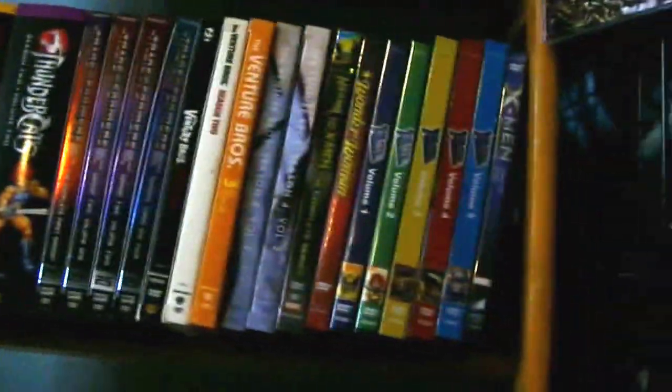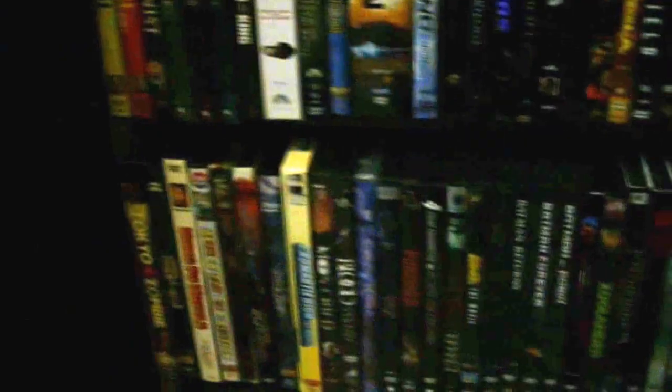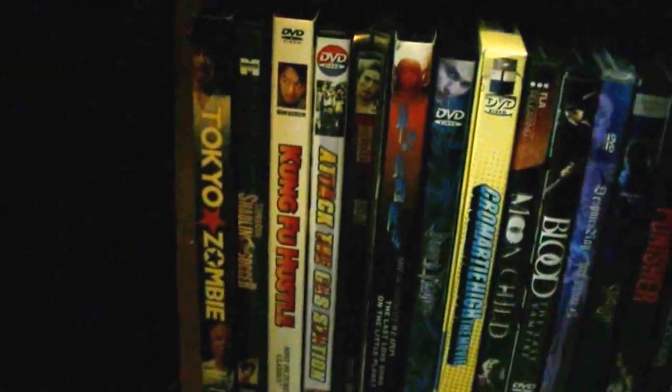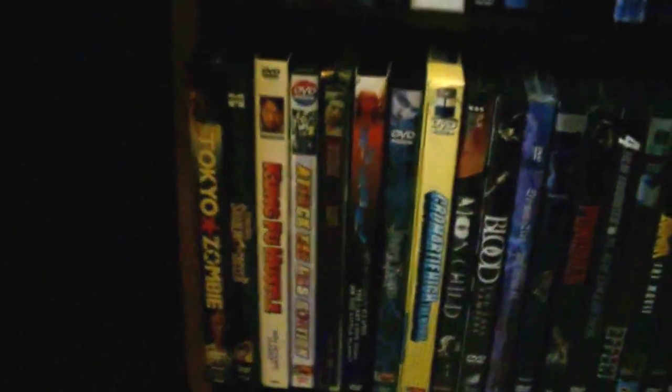And that goes down into my live action TV shows, which I don't have a lot of. These are going to be pretty hard to see, but my small collection of Blu-rays are down here. And then I go into my regular live action movies. I've got a small collection here in the corner of some different Asian, Korean, and Japanese movies.